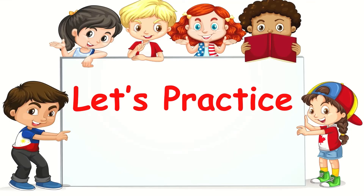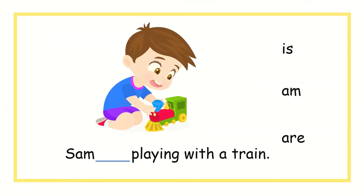Good job. Now let's practice. Can you tell me which one I need to fill in the blank? Sam, blank, playing with a train. Should I use is, am, or are? You're right, it's is. Sam is playing with a train.